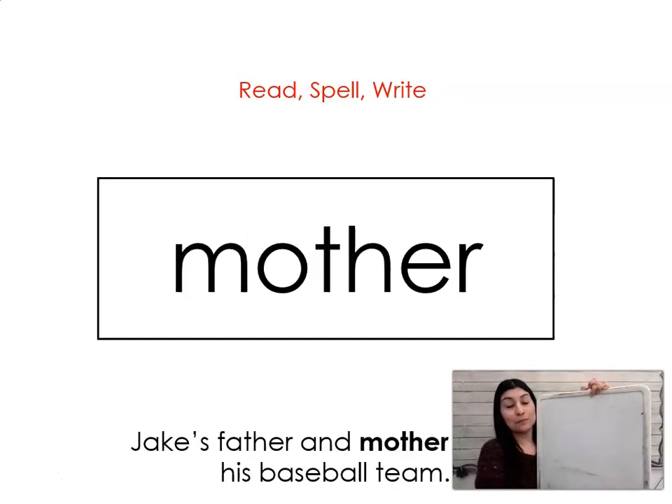The next word is mother. Say it with me: mother. Jake's father and mother coach his baseball team. Let's spell it and write it together: M-O-T-H-E-R. Mother.